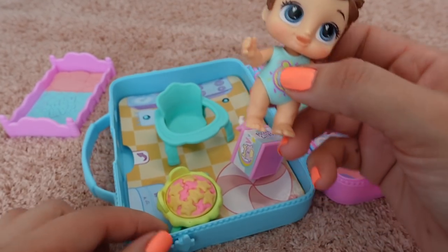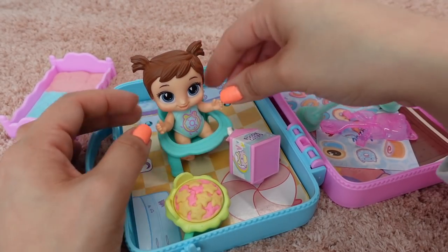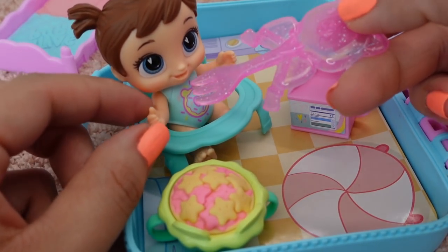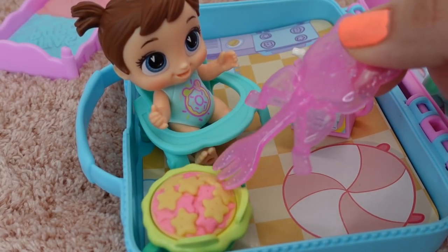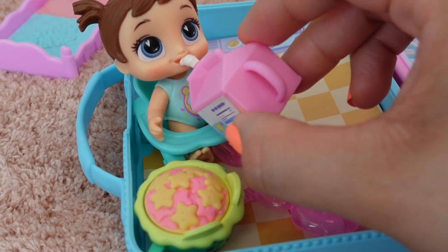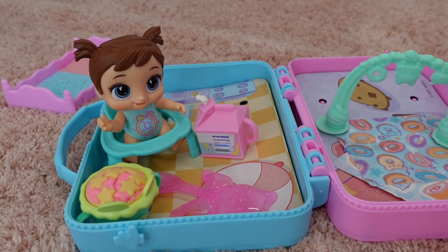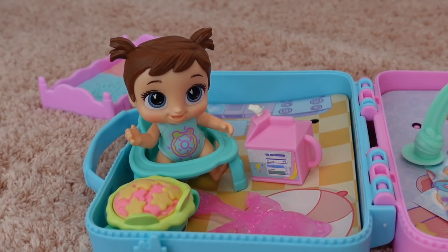Mommy, I'm ready for a snack! Okay friends, Chelsea is ready for a snack. Let's sit her down in her high chair. Here's your milk. Let's feed her her snack. More, more — okay, let's give you some more. Let's check your lunch box. Good job Chelsea, you ate everything! Chelsea was hungry.